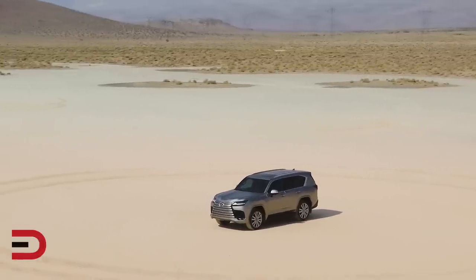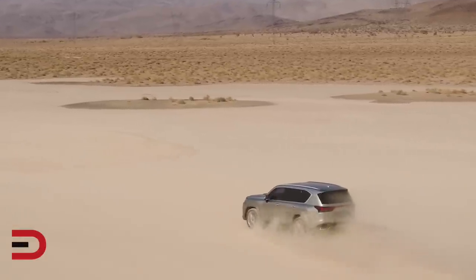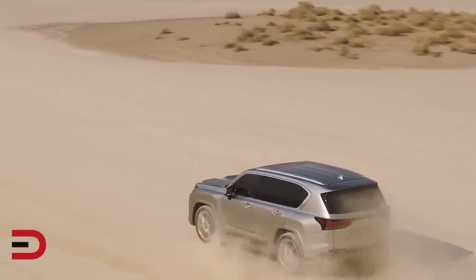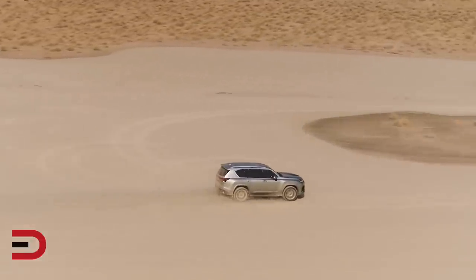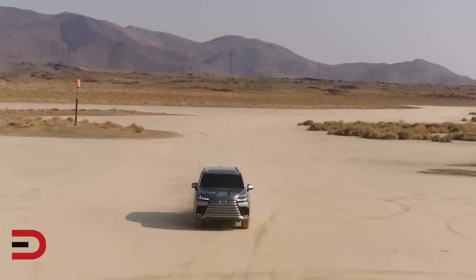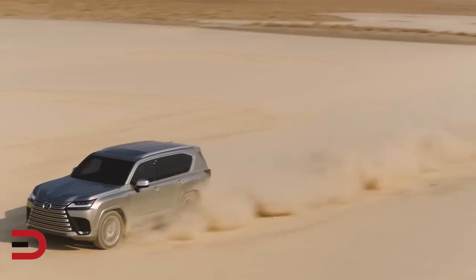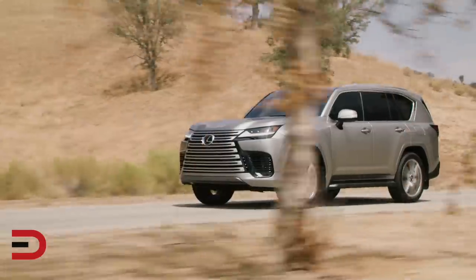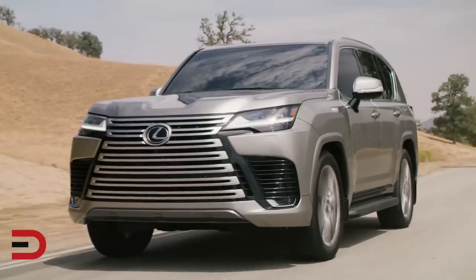More power, more exhilaration — elevating performance on every road. The LX features a twin-turbocharged V6 that delivers 409 horsepower and 479 pound-feet of torque, making it the most powerful engine ever fitted to an LX. Paired with a standard 10-speed Direct Shift automatic transmission, this all-new powertrain achieves incredible performance, economy, and the refinement worthy of this Lexus flagship.